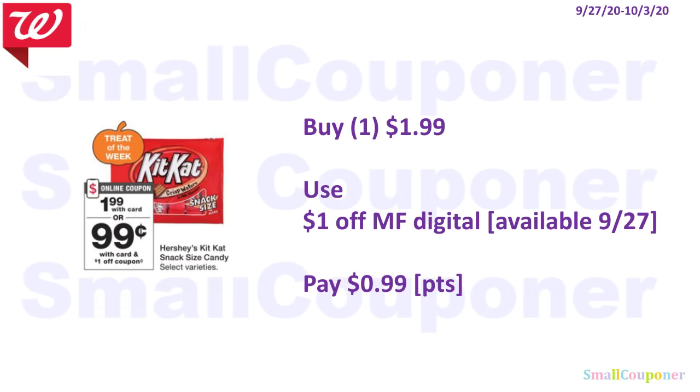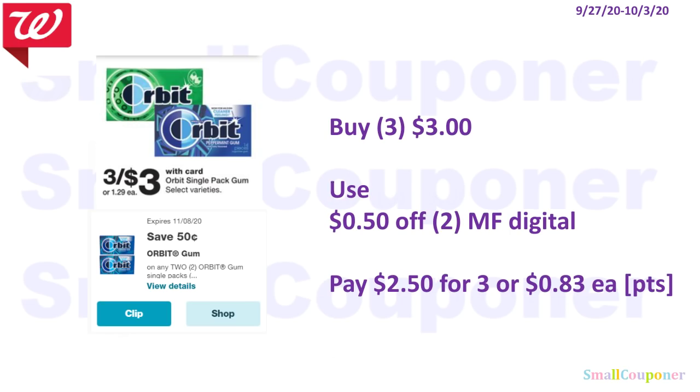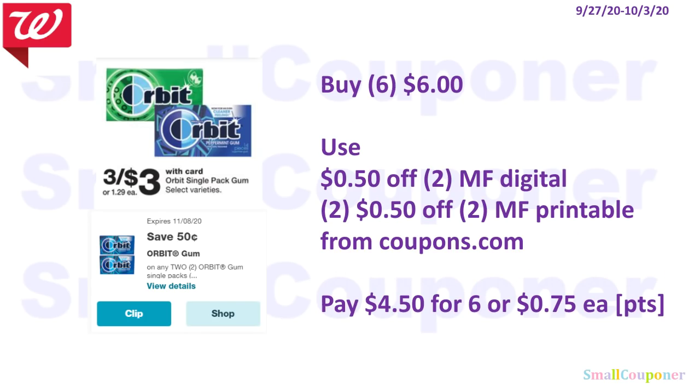Remember, points redemption starts at $1. If your state has sales tax and the points don't cover taxes, you may need to add more items to your cart. The Orbit gum is 3 for $3. Buy three and use the $0.50 off 2 digital — pay $2.50 for three, or $0.83 each. There are also printables at coupons.com: buy six for $6, use the digital and two printables, and pay $4.50 for six, or $0.75 each. Points can be used.